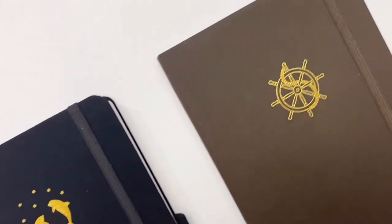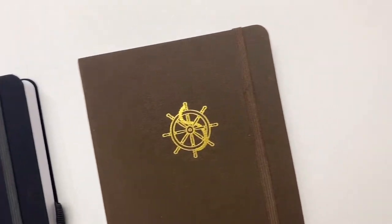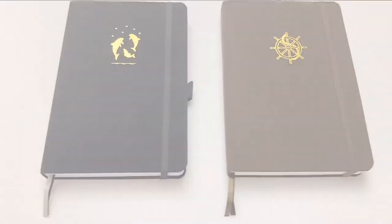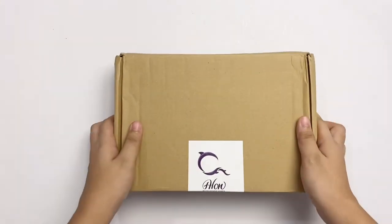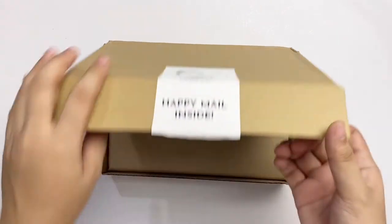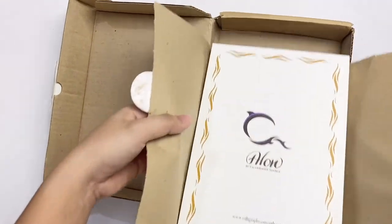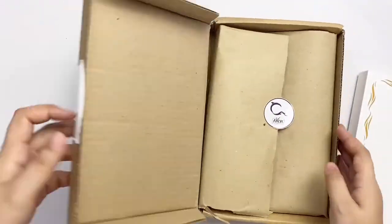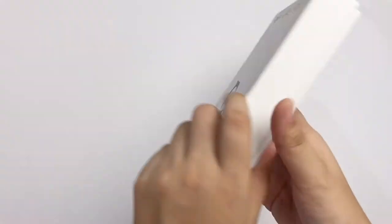I'll link them in the description so you can check out available colors and designs. I already unboxed mine a while ago, so this is a re-enacted unboxing. We have double box protection for this notebook, but the actual packaging is a recyclable box with the Ala notebook logo on the cover and some wave pattern designs.